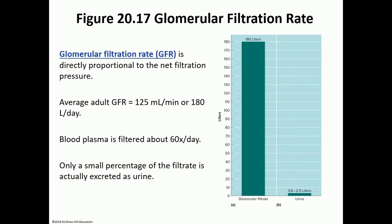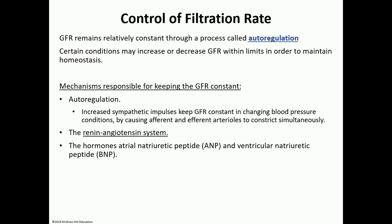The glomerular filtration rate is directly proportionate to net filtration pressures. On average we filter about 180 liters per day but only make half a liter to about two and a half liters of urine per day — so the remaining must be reabsorbed through tubular reabsorption. Blood plasma is filtered about 60 times per day, and only a very small percentage is eliminated as urine.